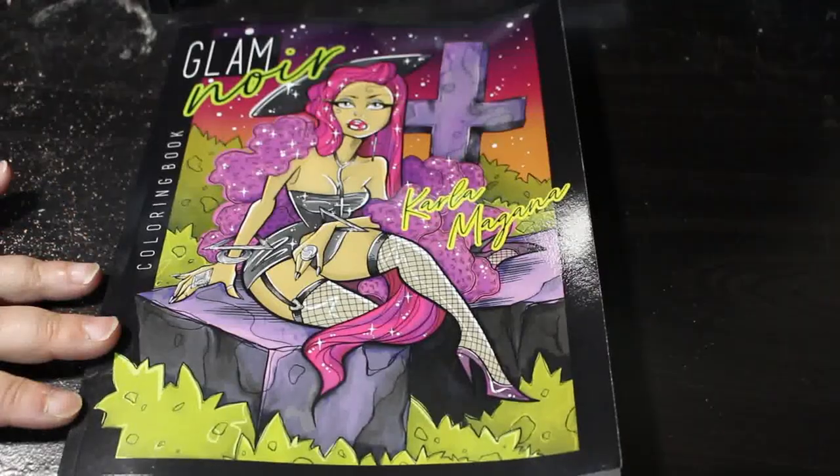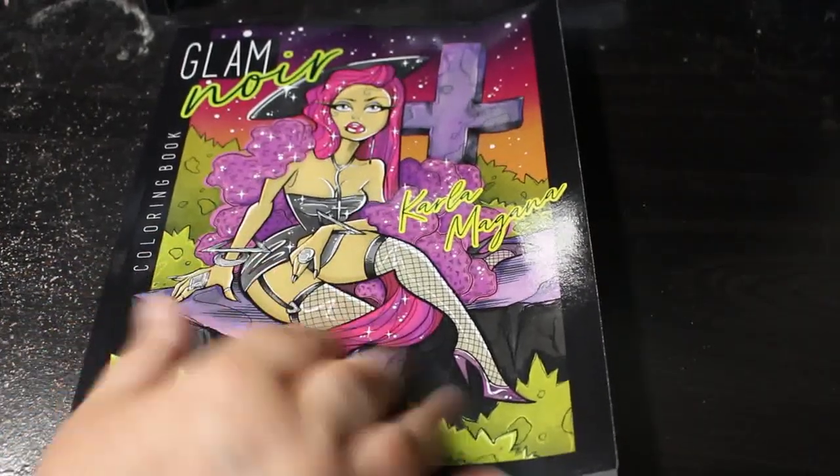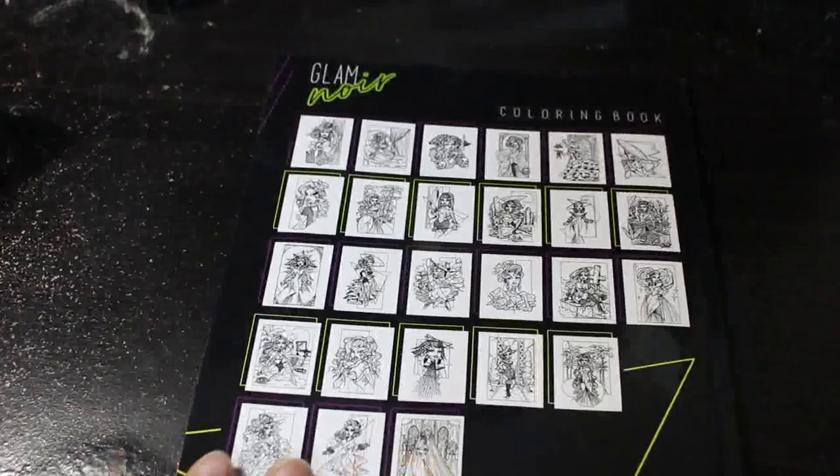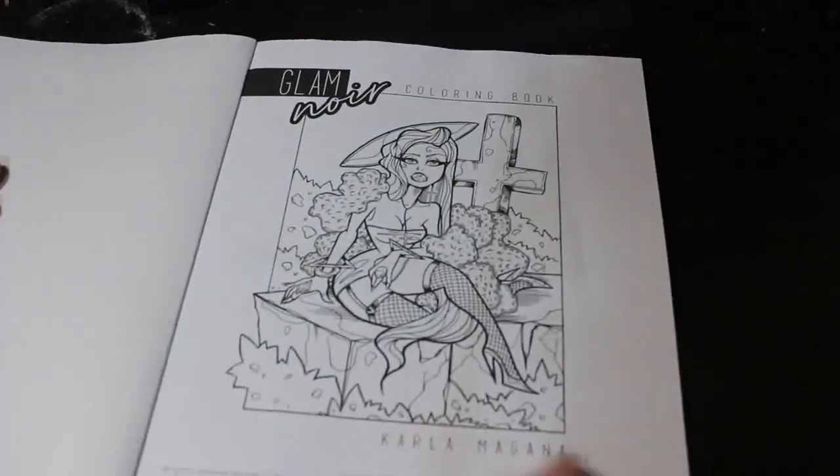Today I'm going to do a flip through of the new Karla Magana book which is Glam Noir. Thanks and a shout out to Chelsea for telling me it was available. We're going to have a look through this — I will be colouring in this this month because we all love a bit of Karla and it is Karloween.